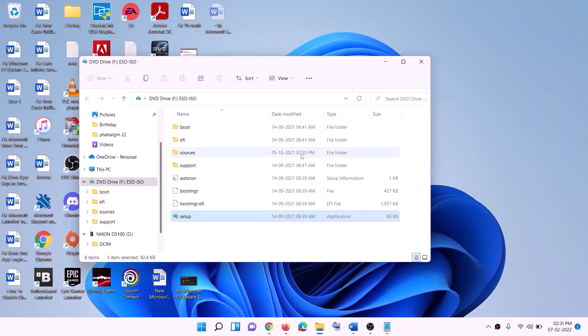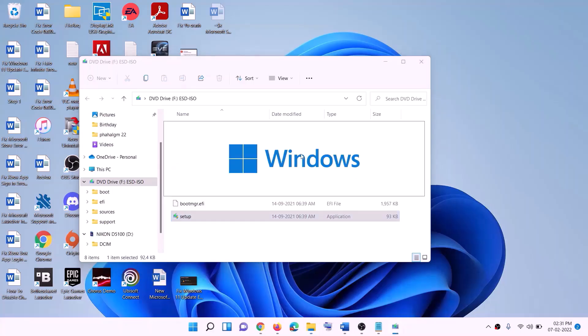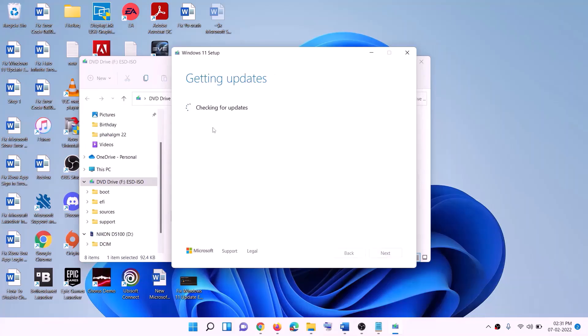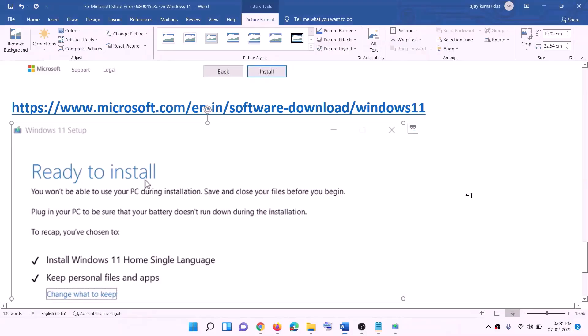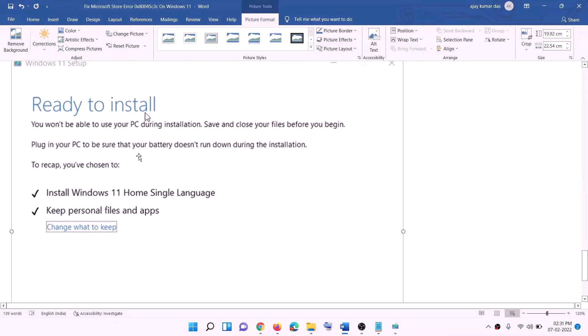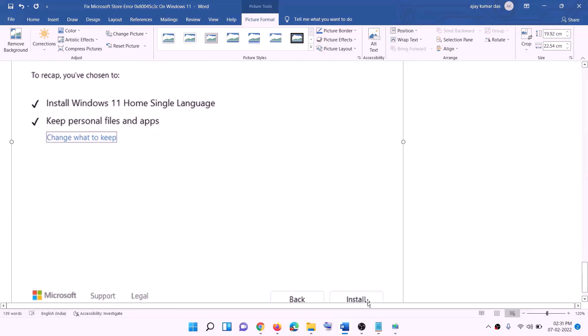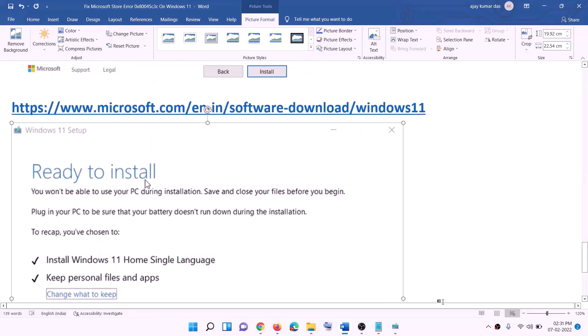Run the setup file from the ISO and double-click on it. Click Yes to allow. Windows 11 setup will load. Click Next, it will check for updates, then click Accept. Before installation you will see a screen saying Ready to Install — by default the option to keep personal files and apps will be checked, so you will not lose any data. Click Install.